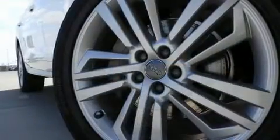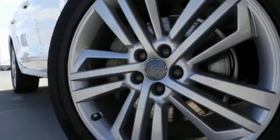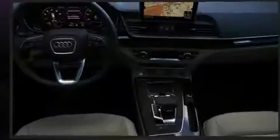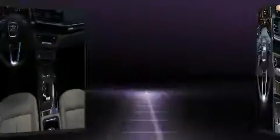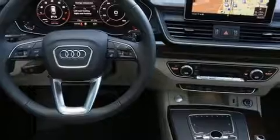Audi prioritized handling and performance with features such as automatic dimming door mirrors, heated front and rear seats, front fog lights, power moonroof, power door mirrors and heated door mirrors, a power lift gate, and power seats.